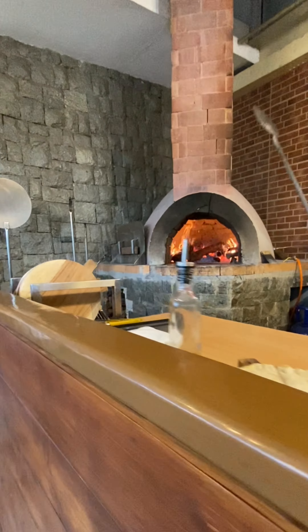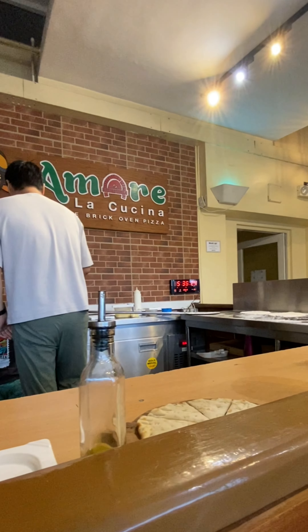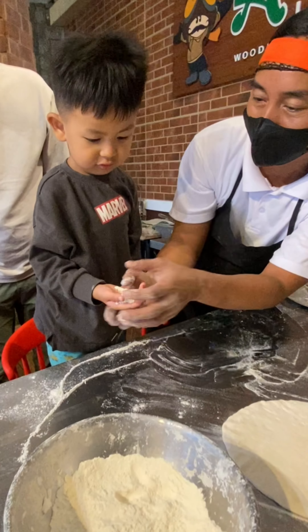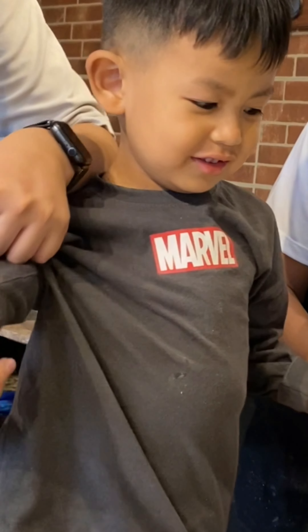And then indalok kami ng staff nila na magpizza making. So yung Japanese baby boy, nephew ko, ang gagawa ng pizza namin. Itong pamangkin ko ayaw na ayaw na dudumihan yung kamay. Kaya nung pinunasan yung kamay niya, ang saya-saya niya. Grabe.